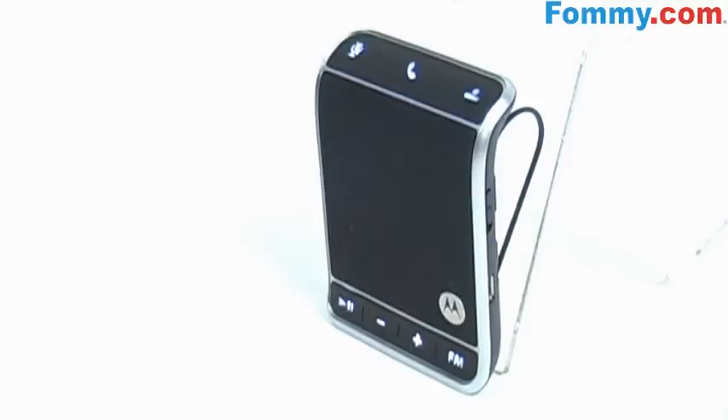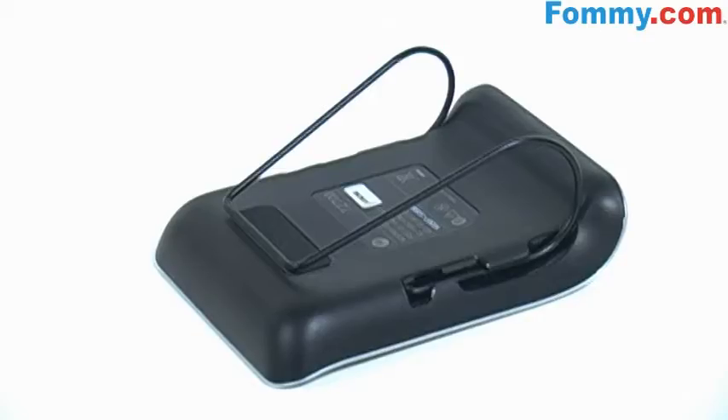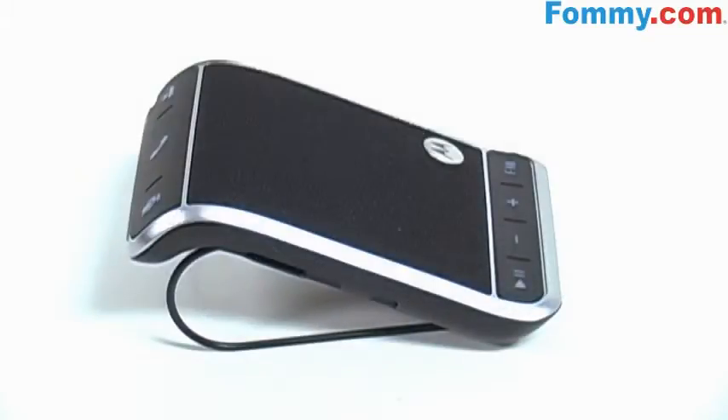This speakerphone has a ton of cool features. The first is a power saving mode. For longer battery life, the speakerphone automatically turns on when you get into your car and turns off when you leave.